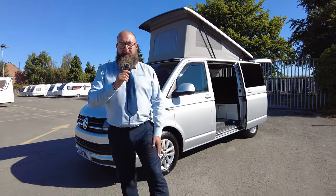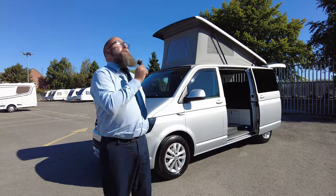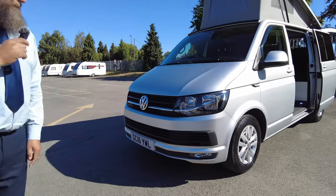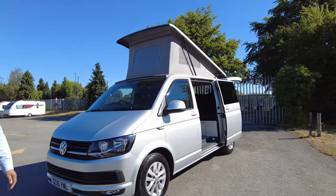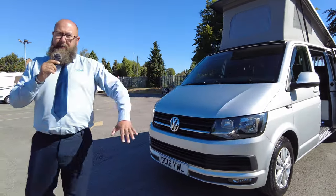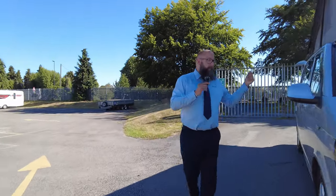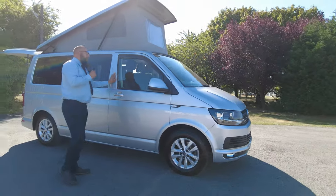Morning everybody, it's Mark from Donnamont Leisure Kingdom. Thank you for joining me again today here at the showground on another glorious day. I have for you a 2016 Volkswagen T6 with an Eco Design conversion — a five traveler, four sleeper, on a Highline base vehicle with rear parking sensors, front fog lights, automatic headlights, rain-sensing wipers, and very nice Volkswagen alloy wheels, presented in beautiful metallic silver.